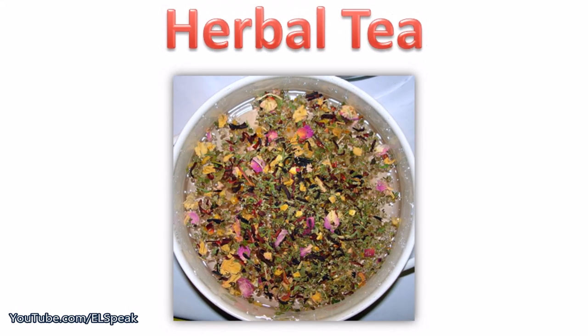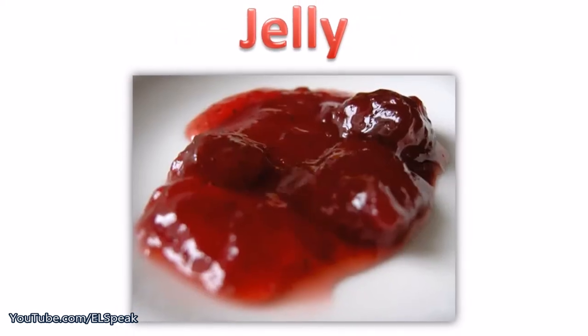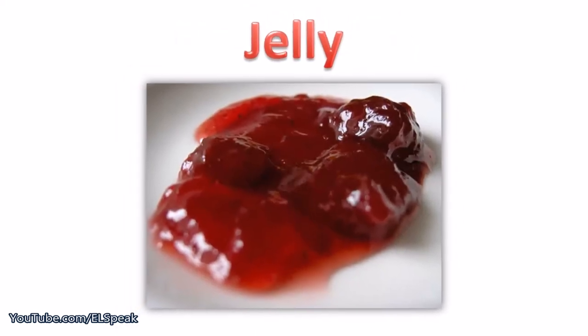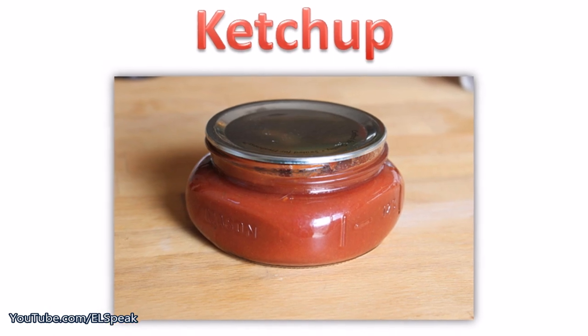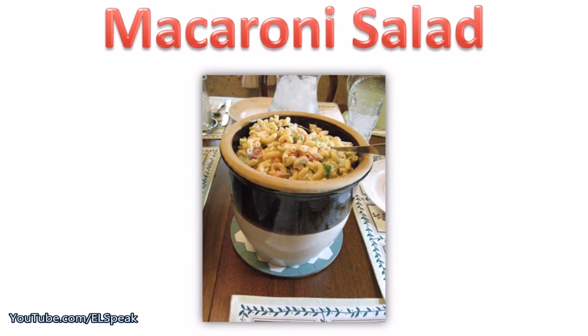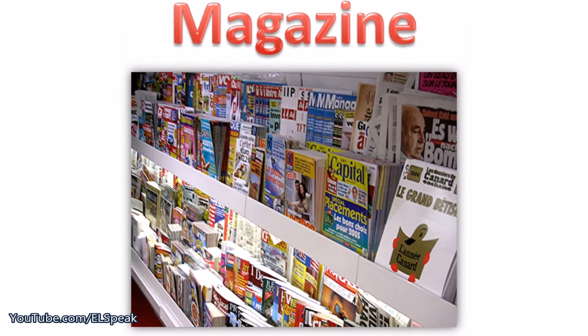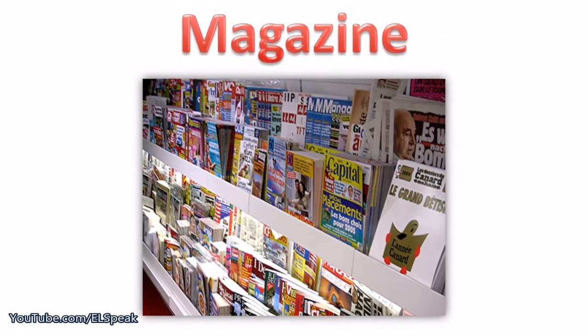Herbal tea. Jelly. Ketchup. Macaroni salad. Magazine.